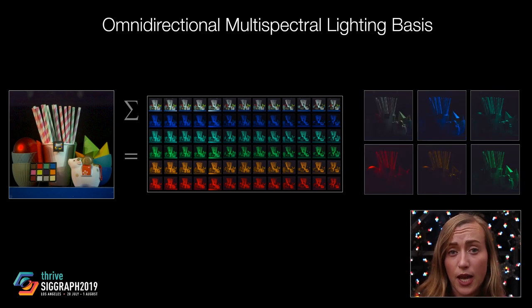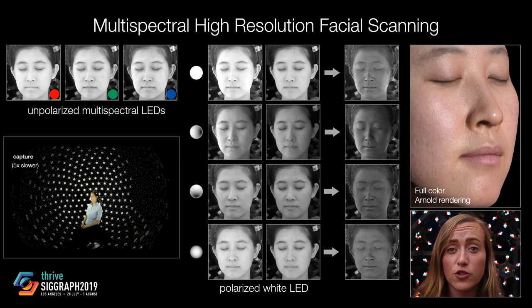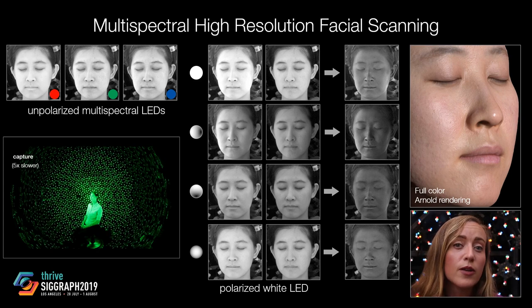For the specific application of digitizing humans, we also extend high-resolution facial scanning to the multi-spectral domain, using monochrome cameras to improve both geometric resolution and color rendition compared to previous work.